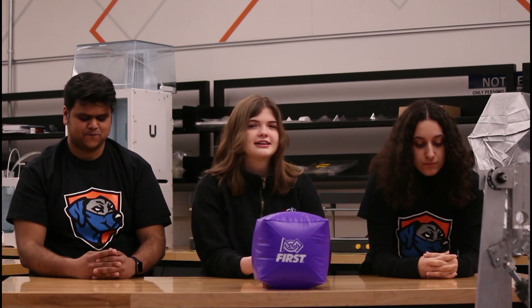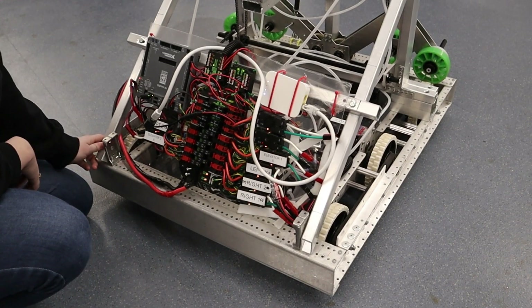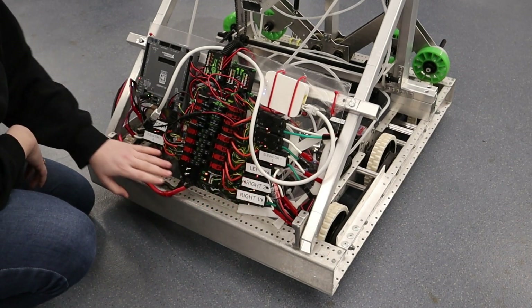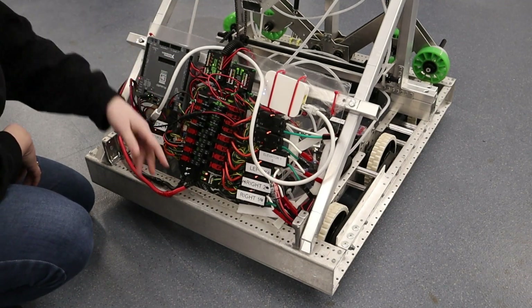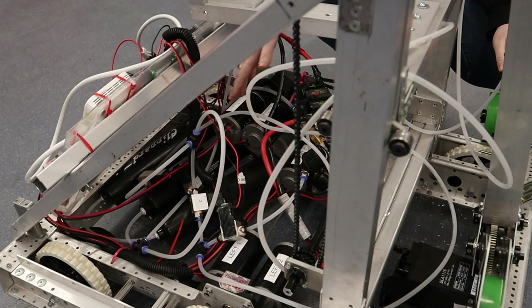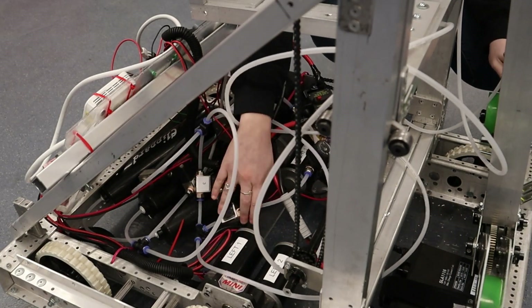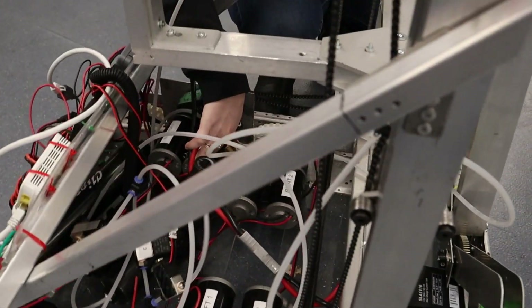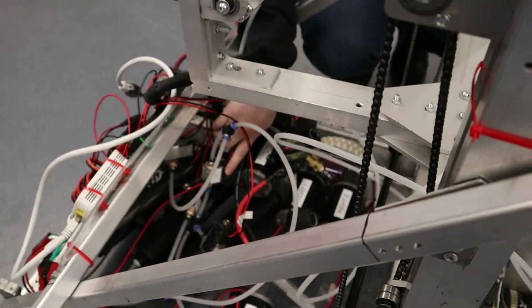For electrical, we kept it simple. Our drivetrain uses four sim motors and four Victor SPX speed controllers. The only other motor-driven mechanism is the elevator, which uses two sim motors and two additional Victor SPXs. We could have used a motor for the arm as well, but chose not to given the issues we ran into, as Andy previously mentioned.